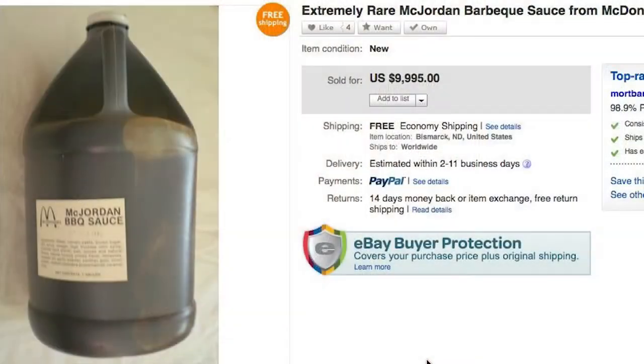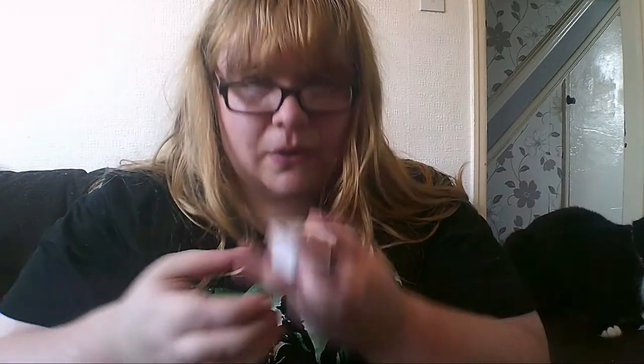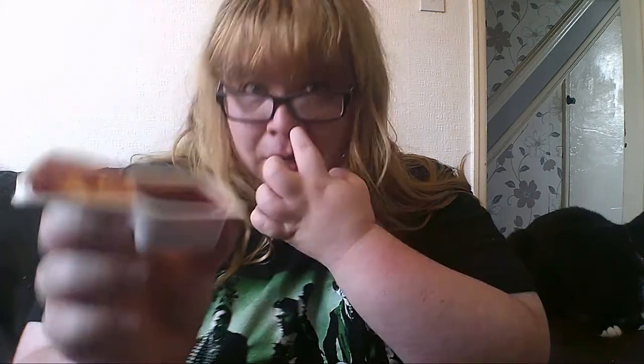So there goes any chances of me selling the ones I don't open on eBay. We've all seen that massive jug of McJordan sauce that got sold for like 10 grand or something stupid. Good lord — that absolutely reeks. Looks like tomato sauce, doesn't smell like tomato sauce.